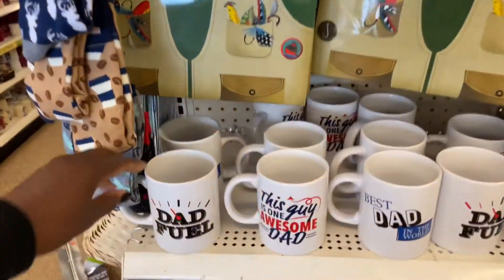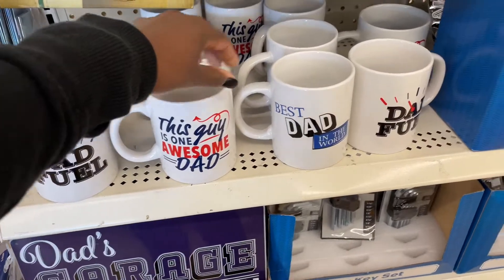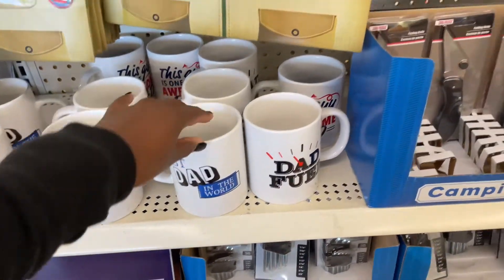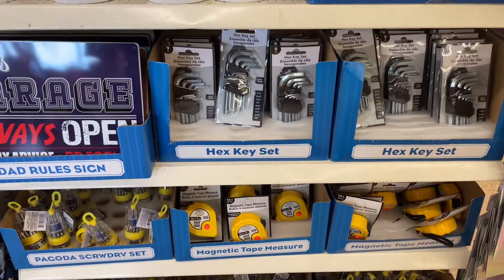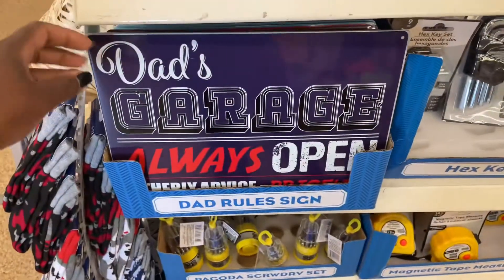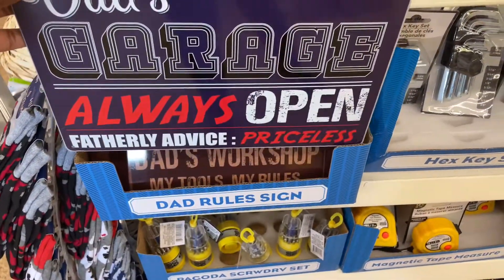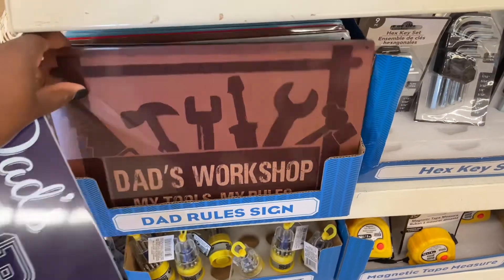I thought they were really cool. They do have about four or five different styles of mugs. The dad fuel one is actually the one I like the most. There are also a few different tools available, and then this signage here — I think there were about four different signs that you can pick up.